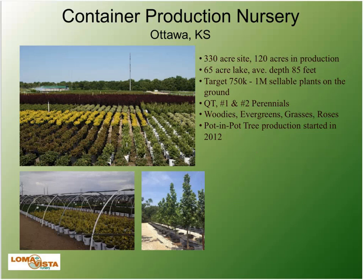There's about 120 acres in production. The reason we moved to Ottawa, Kansas so far out of town is because the site is a former rock quarry with a 65-acre lake averaging 85 feet deep — so we planned ahead for water supply. We target 750,000 to 1 million sellable plants. In perennials we focus on quarts, one-gallons, and two-gallons, plus a new three-gallon hosta program. We also do shrub production, grasses, roses, evergreens, woodies, and pot-and-pot tree production up to 30-gallon.